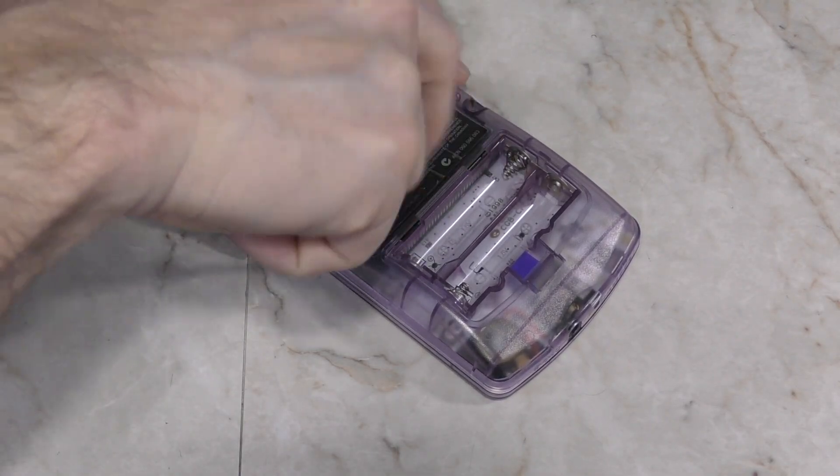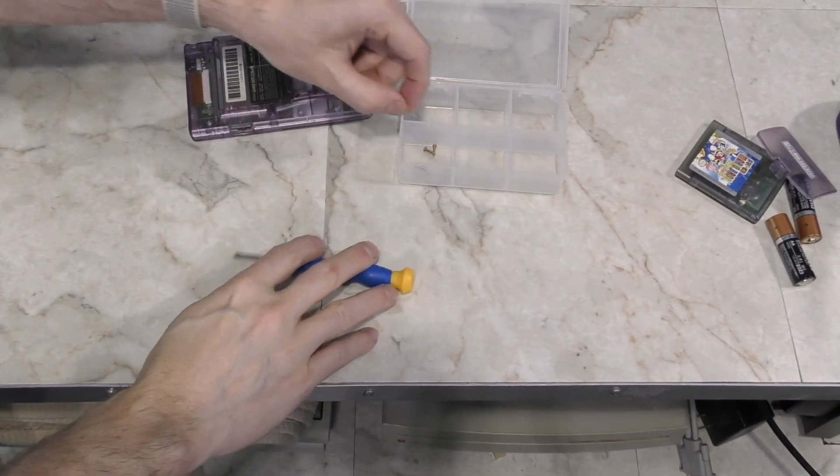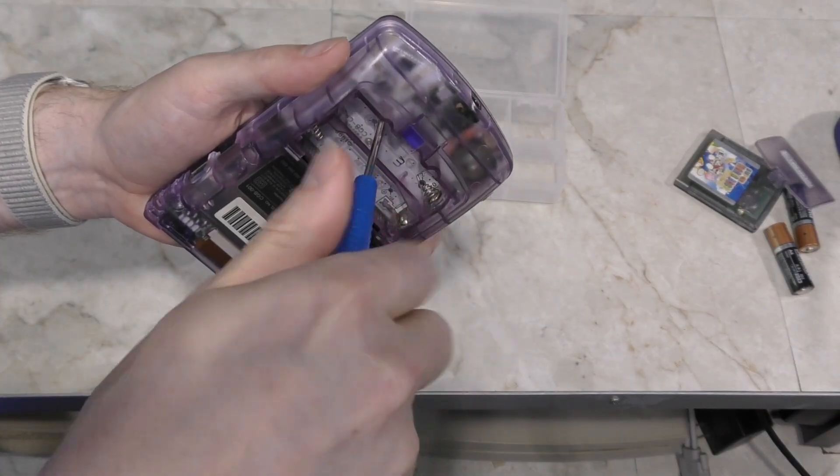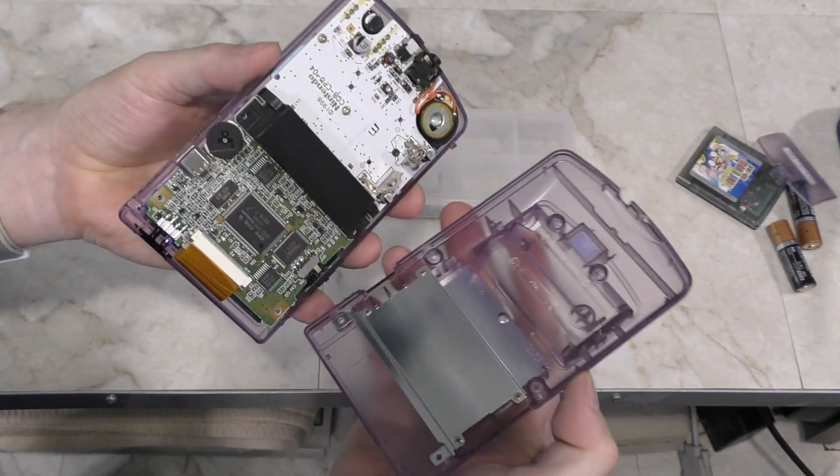There are just 4 screws on the back, which I always advise storing properly so you don't lose them. And then there are 2 more screws in the battery compartment. And then it should just come right apart.